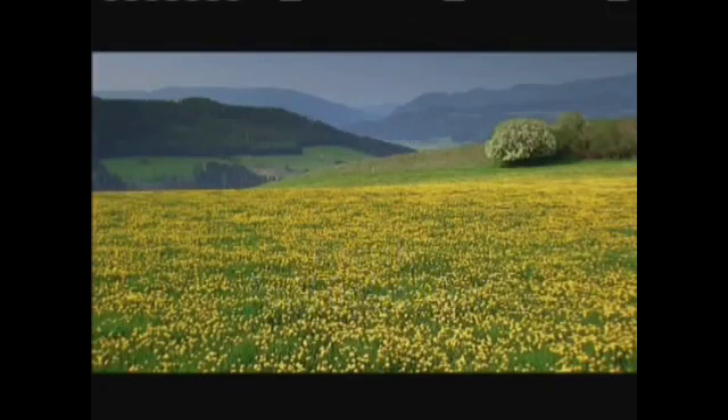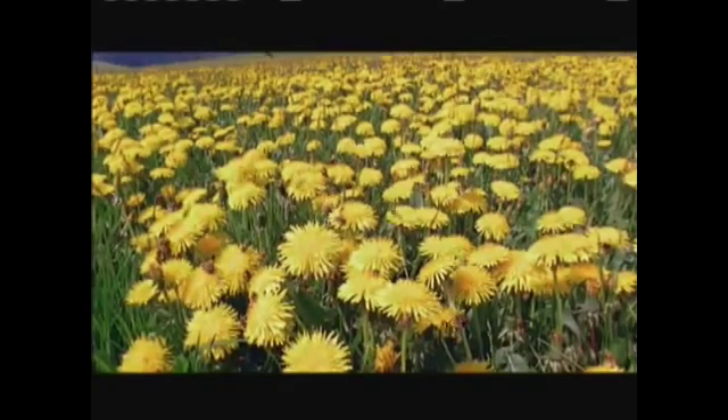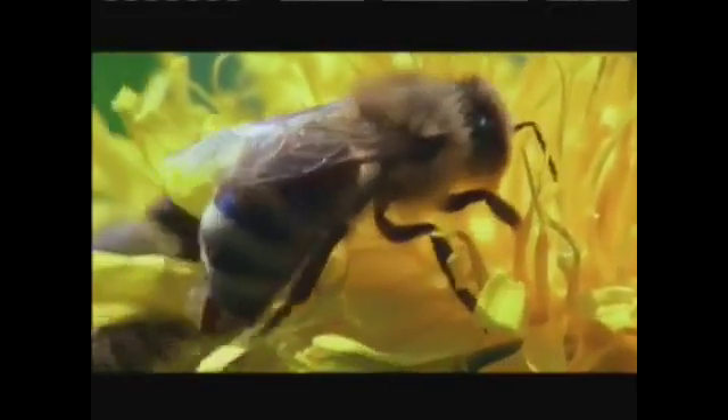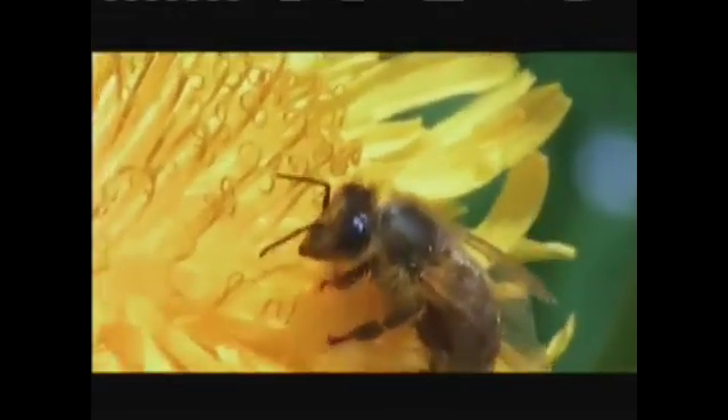If you're a honeybee, this is your field of dreams. Bees get almost all of their food from flowers. Attracted by the bright colors and sweet smells, the bee thrusts its body and long straw-like proboscis deep inside the flower, and sucks up the sugary nectar at the bottom.